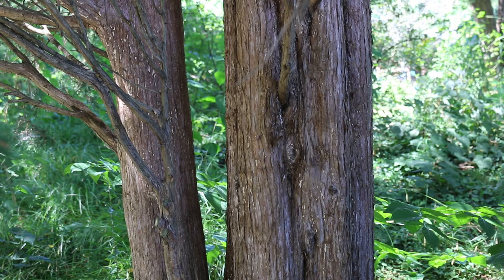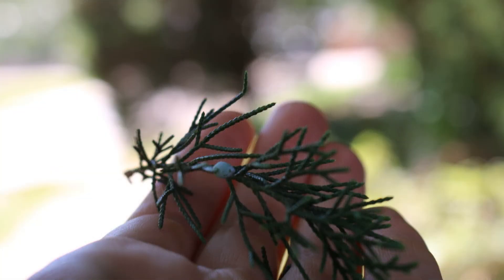Landscape tip: it's a good native juniper for screening, managed hedges, or windbreaks. Avoid planting near apples to prevent cedar apple rust.